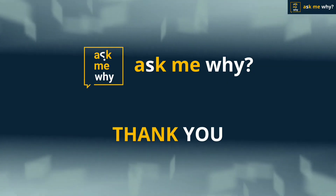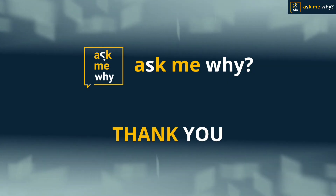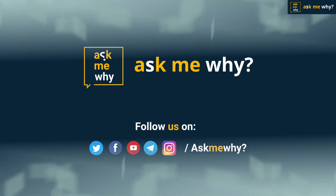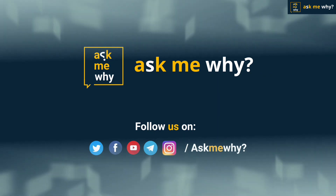If you like this video, please like it and share it with your friends. To watch more interesting videos like this, please subscribe to my channel, Ask Me Why, and activate the bell button next to it.